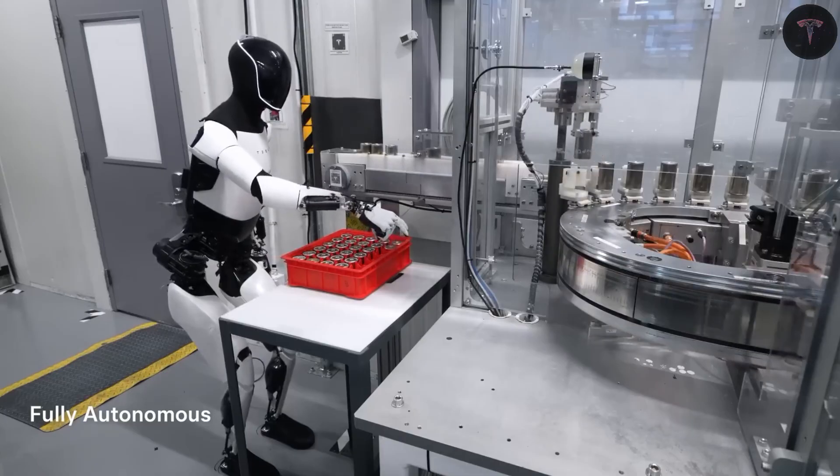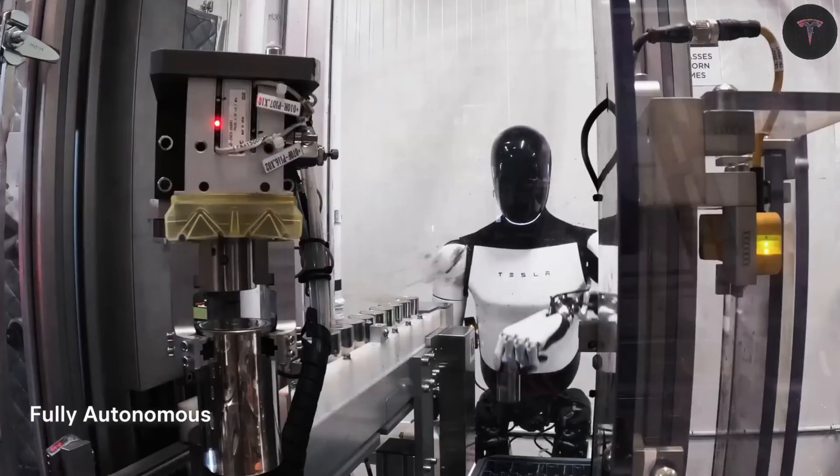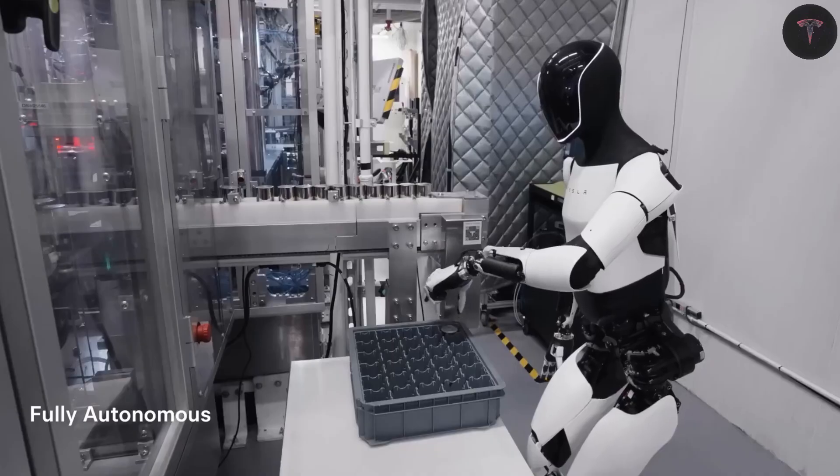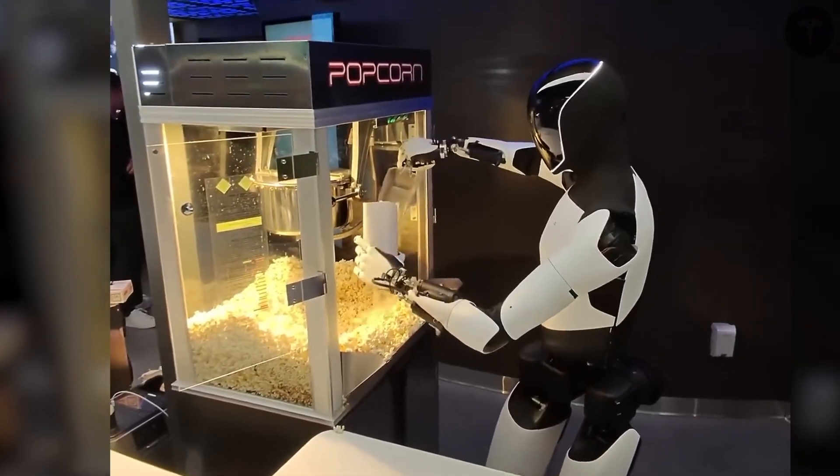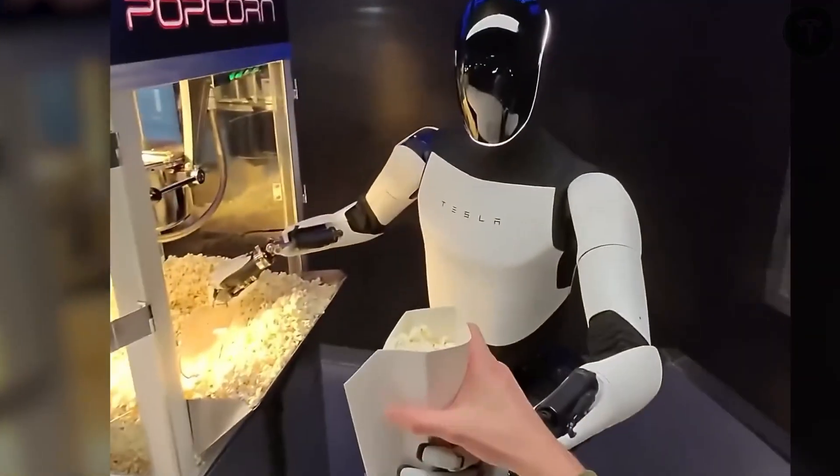Importantly, Optimus is designed to augment human labor, not replace it wholesale. By taking on repetitive and physically demanding tasks, it frees humans to focus on creative, strategic, or empathetic roles that machines cannot replicate.